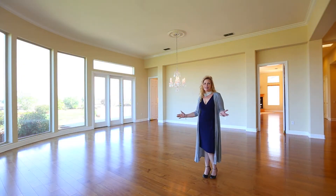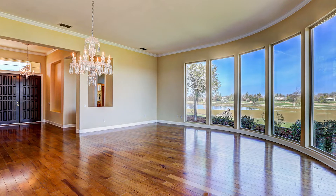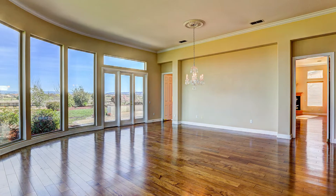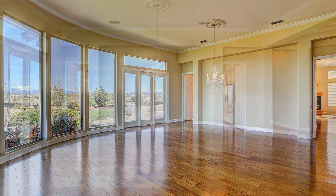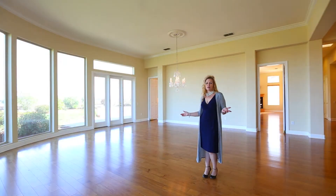This is the lovely formal living room in this wonderful home. We have 12-foot ceilings throughout, we have crown molding, we have extra tall baseboard, and just look at all these lovely view windows. You have a view of the estuary, the open space, and the golf course here in your spectacular living room.